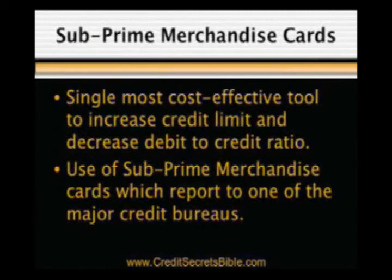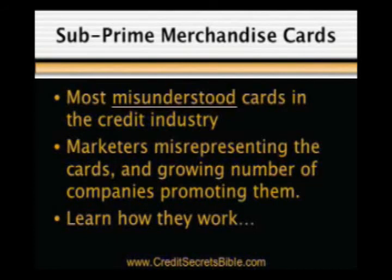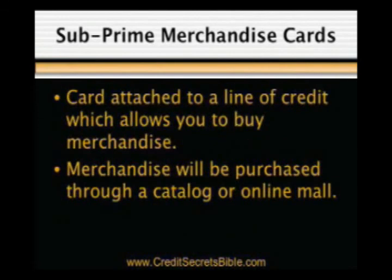That technique is subprime merchandise cards. The single most cost-effective and powerful tool for consumers to increase their high credit limit and decrease their debt-to-credit ratio at the same time is through the use of subprime merchandise cards, which report to one or more of the major credit reporting agencies. Unfortunately, despite their immense benefits, these are the most misunderstood cards in the credit industry, due largely to marketers misrepresenting them. A subprime merchandise card is nothing more than a card attached to a line of credit which allows you...